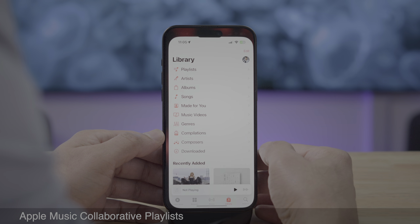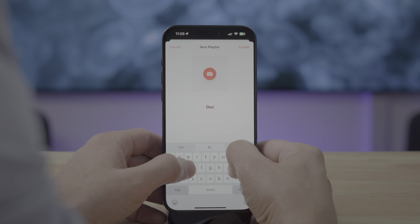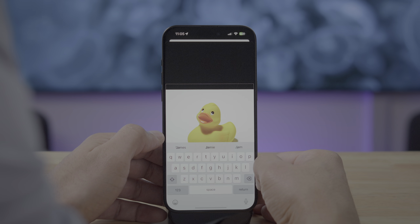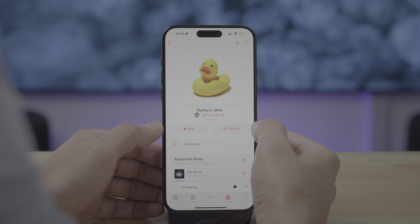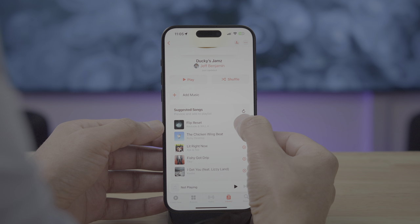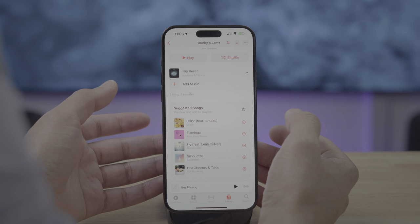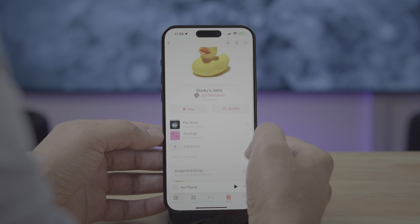Apple Music Collaborative Playlist was supposed to launch with iOS 17.2 but got pulled, and now it's here in iOS 17.3. I'm going to create a new playlist and show you how it works. We have our playlist here, and you have the suggested songs option — not a new feature, but you can quickly add songs with just a tap. But I want to show you the collaboration functionality that is now present in 17.3.